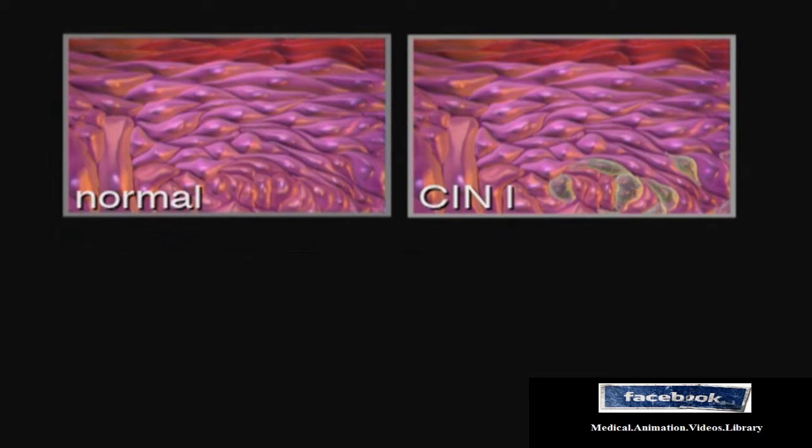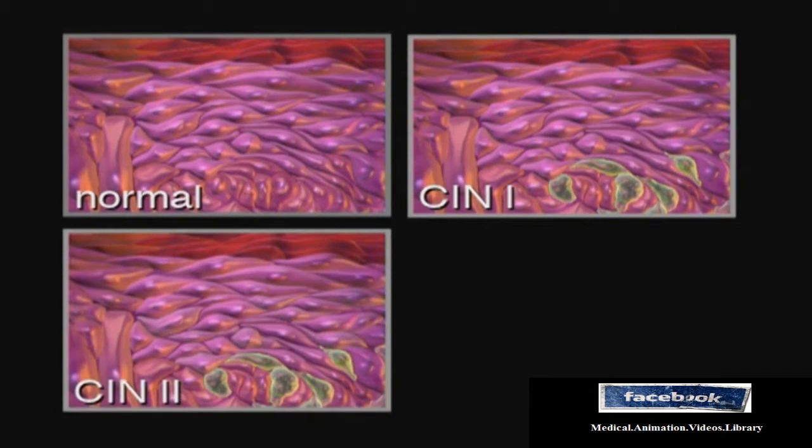In mild dysplasia or CIN1, only a few cells may be abnormal. However, when about half of the thickness of the cervical lining is affected, the dysplasia is called moderate or CIN2.